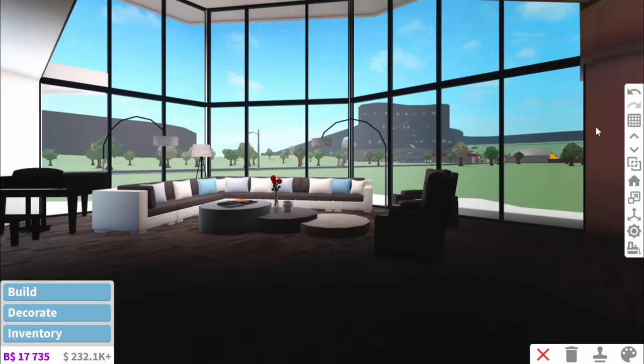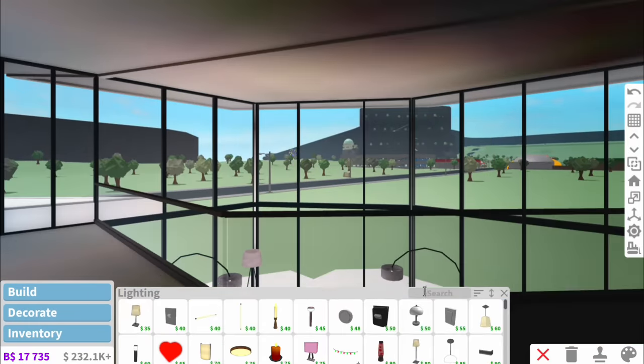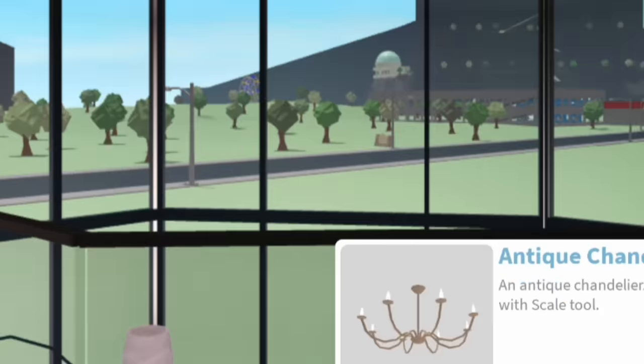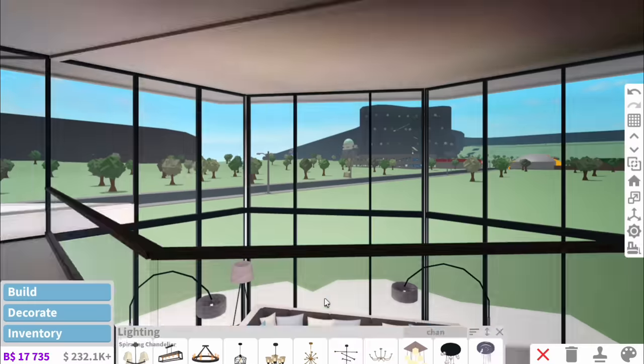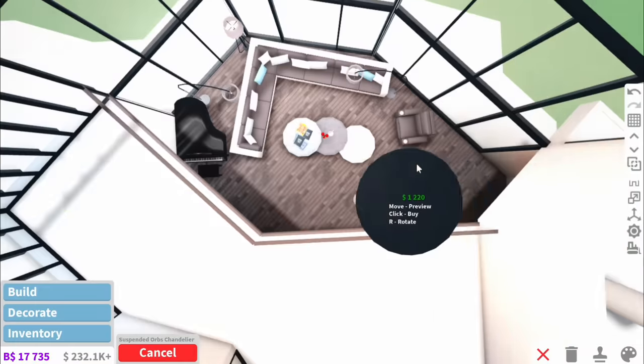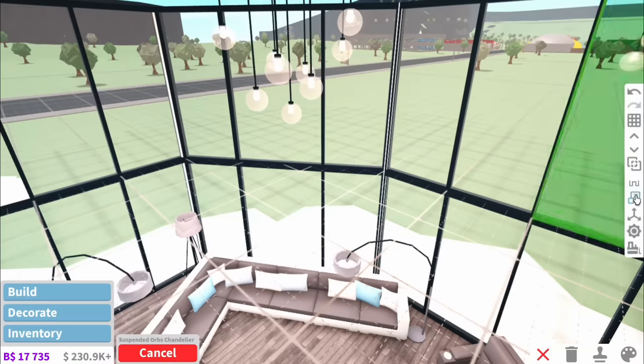That's the living room done. And then of course since it's two storeys, the whole point of that is to have a trickling chandelier. I have used enough Victor's chandelier for a lifetime. I don't know how many of you watching this would have watched the Castle series, but it cost me $3 million.